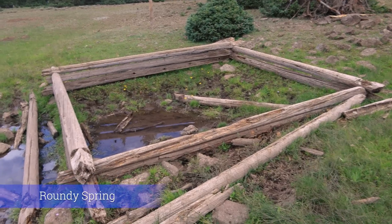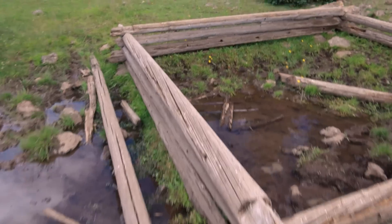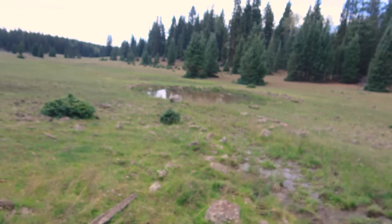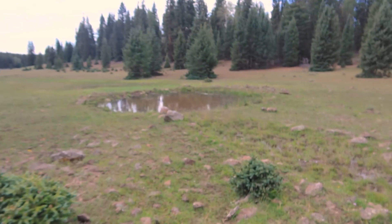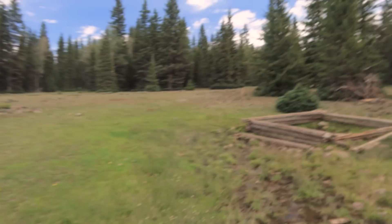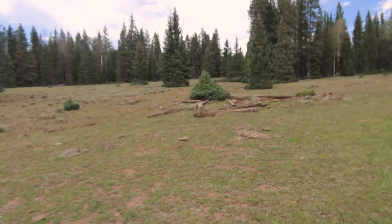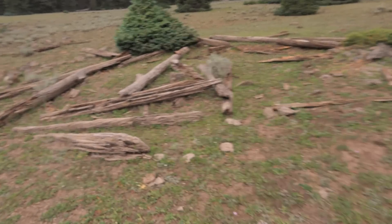This is Roundy Spring. Looks like they used to have it fenced off to keep the cows from getting into the spring itself. It still kind of does its job, but there are still hoof prints in there — just a trickle coming out. Down here is where the cows are allowed to drink. I don't know if there used to also be a cabin here — if you were going to set up a cabin, right next to a spring is where you'd want it. There's some history here that's almost completely erased now.